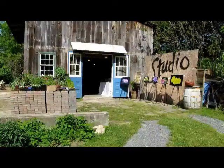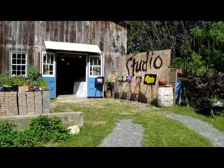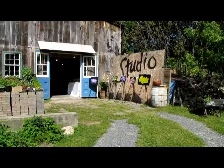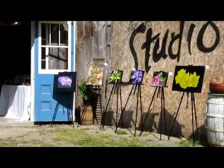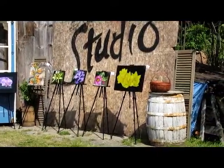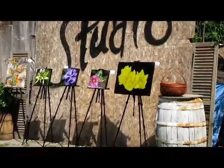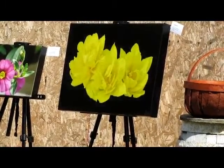Here's the entrance way to Honey Locust Farms Studio and a display of some of my work outside. Absolutely perfect day for displaying some of the work and some of my new pieces. The one on the far right here, which is the yellow one, is called Sunshine — and I think all of you can see why it's called Sunshine. Very glorious day.